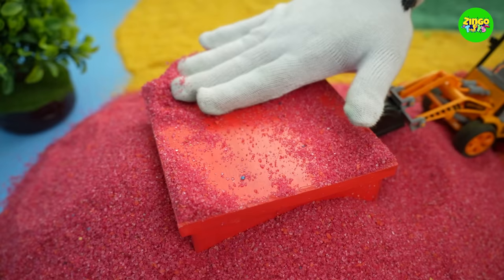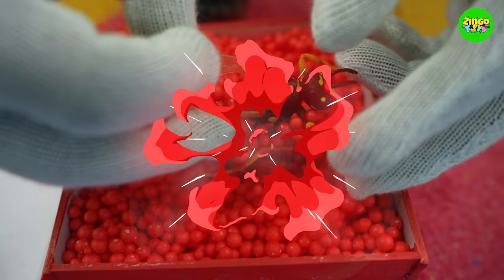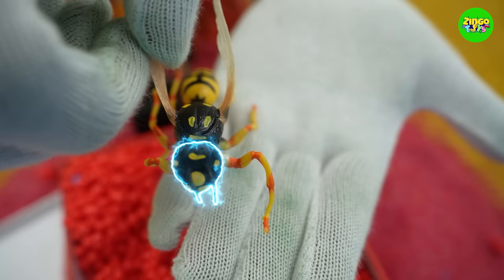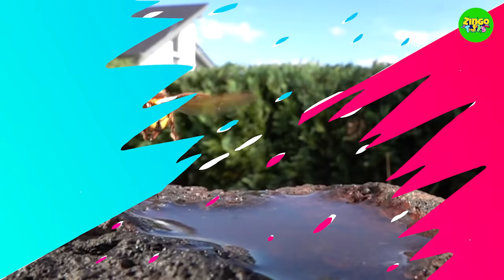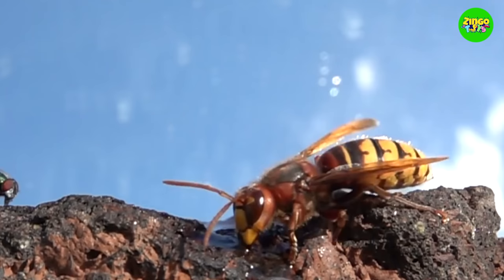Wow! A red box! Let's open and see what's inside it! Yippee! A hornet! This hornet looks so pretty! Did you know hornets are actually wasps? And hornet stings can cause a lot of pain to you! So stay clear of the hornets!